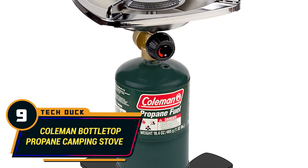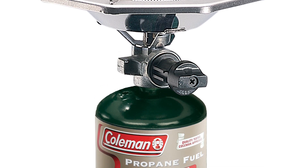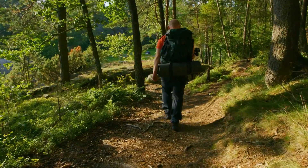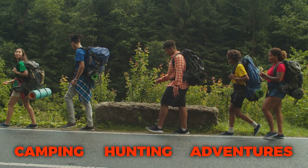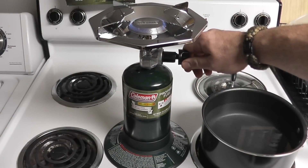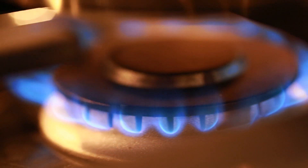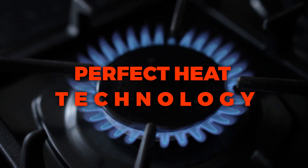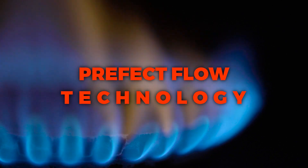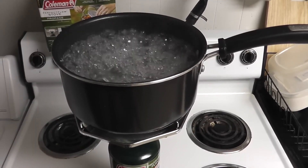Number 9: Coleman Bottletop Propane Camping Stove. The Coleman Bottletop Propane Camping Stove doesn't fit into every backpack narrative, but it can be a great addition, especially for camping, hunting, and other outdoor adventures. The burner and base can be detached from the 16.4-ounce propane bottle, making it compact for easy storage. It produces up to 10,000 BTUs at peak levels and is equipped with Perfect Heat and Perfect Flow technology, allowing adventurers to cook more efficiently while using less fuel.